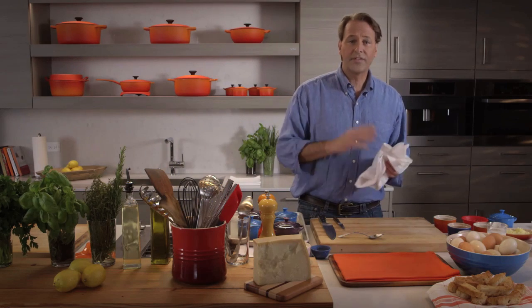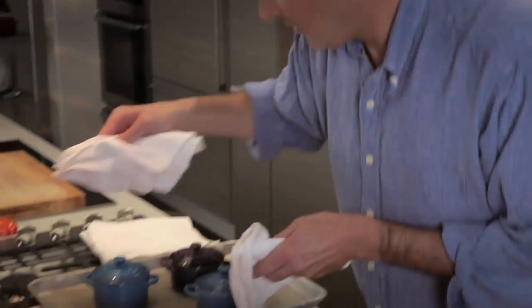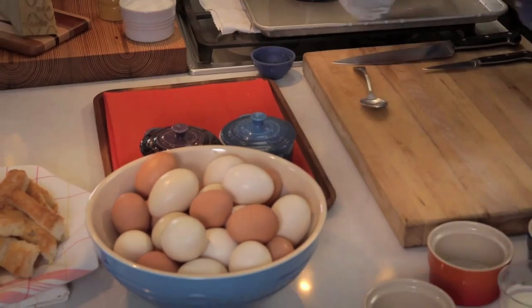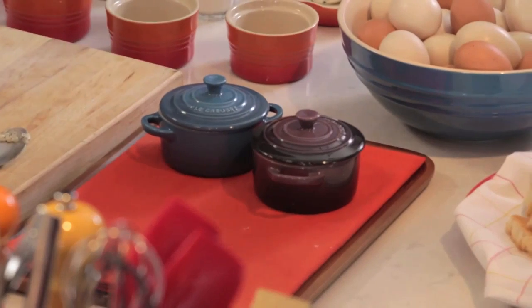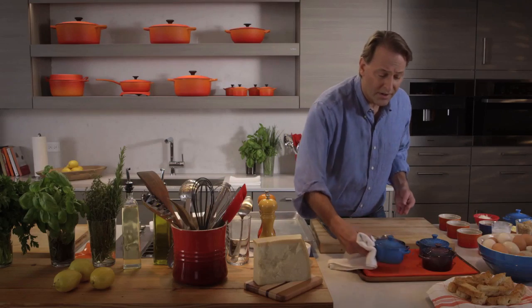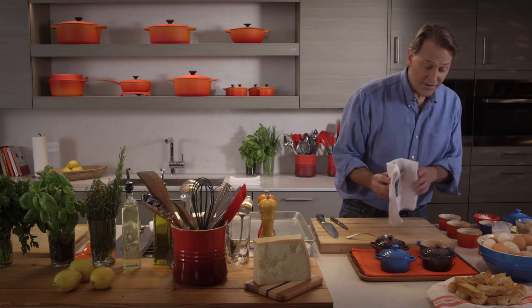And here are our finished eggs. Fifteen minutes later, you have a very elegant, beautiful, delicious dish. It's impressive to do four different ones. You saw how easy it is to serve the guests — and it's not just that they're easy, they're so delicious and so satisfying. And presented in these pots, they're beautiful. When your friends remove the lids, there's a surprise — there's an unveiling.